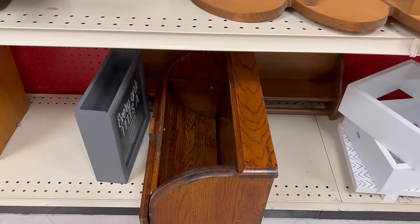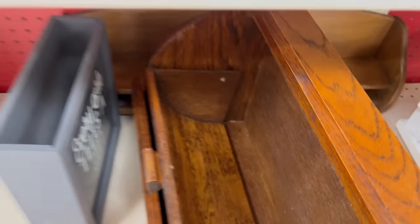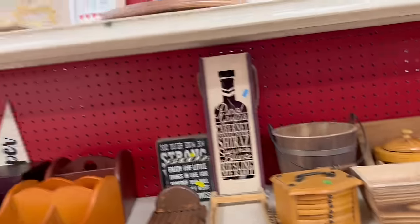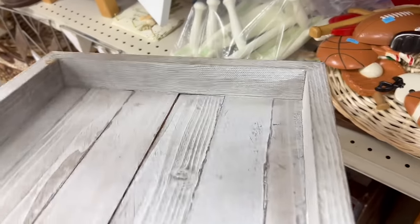I have a few of these bread boxes already but they're really good sellers. If you can pick them up for $8, you can easily sell them for $24. Here's another sign — we're going to have to get this. Signs definitely sell if they're done nicely.